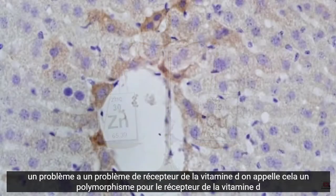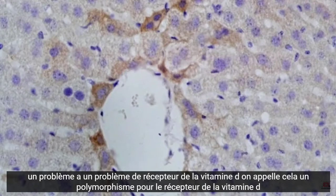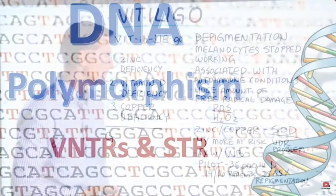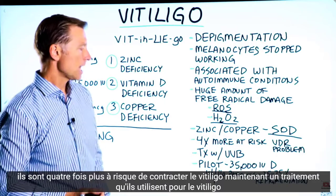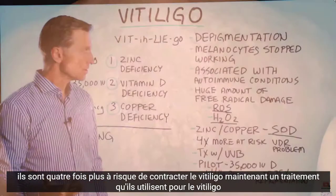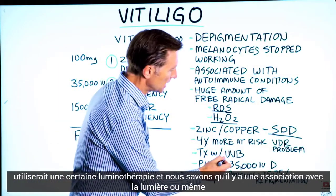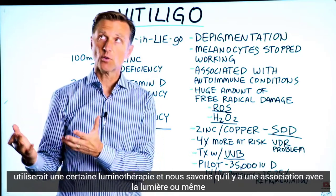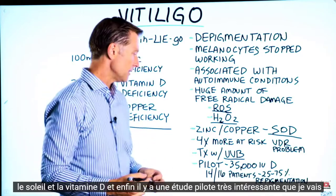Also, if a person has a vitamin D receptor problem — it's called a polymorphism for the vitamin D receptor — they are four times more at risk of getting vitiligo. One treatment used for vitiligo is certain light therapy, and we do know there's an association with light or even the sun and vitamin D.